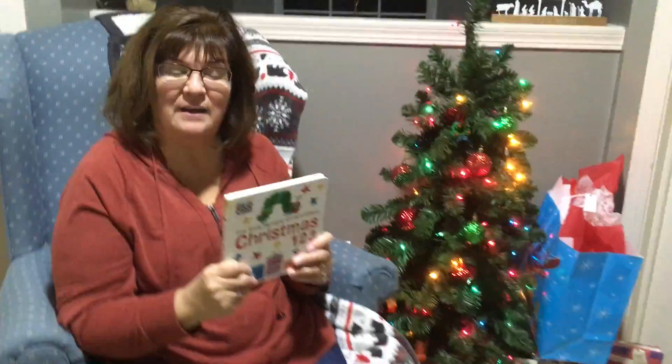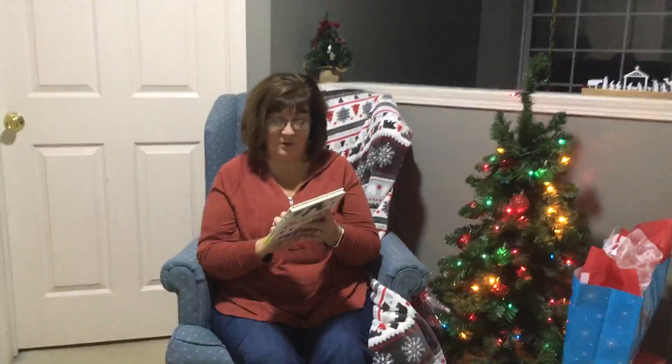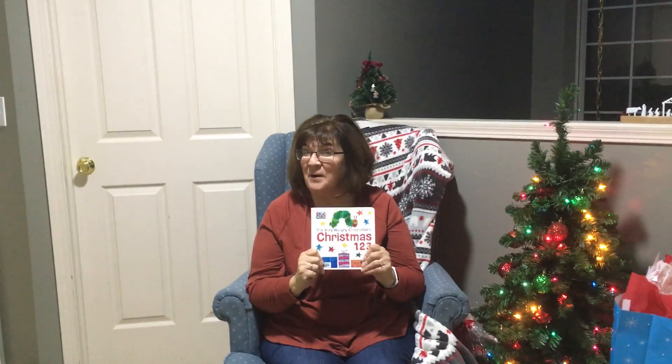That is a fun counting book that included one of our friends. I know you like the little Hungry Caterpillar. Merry Christmas. Merry Christmas.